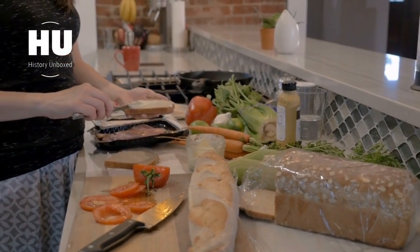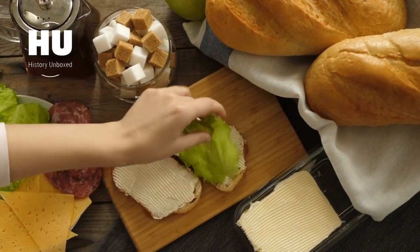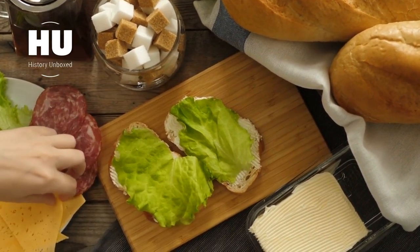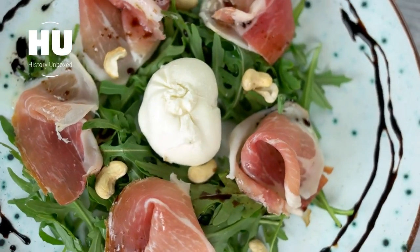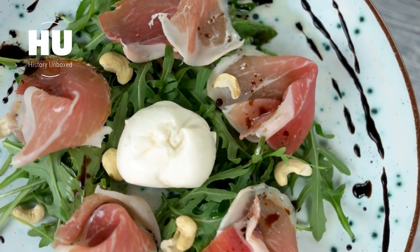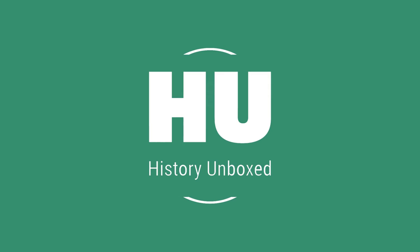So there you have it, folks — the history and evolution of cold cuts. It's amazing to see how something as simple as salting meat has transformed into a beloved snack all over the world. Whether you're a fan of ham or salami, there's no denying the appeal of a good cold cut. So the next time you grab a sandwich or snack on some prosciutto, take a moment to appreciate the history behind it. Until next time, happy eating. Thanks for watching.